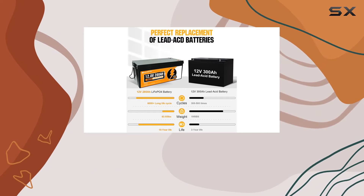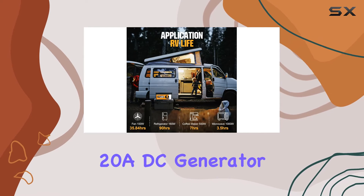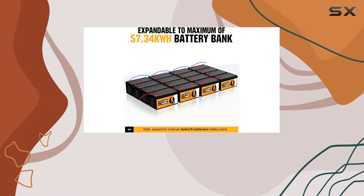Alternatively, harness the power of the sun with a 600W solar panel for a 6-hour charge, or a 28A DC generator for a 14-hour replenishment.